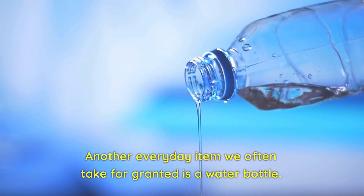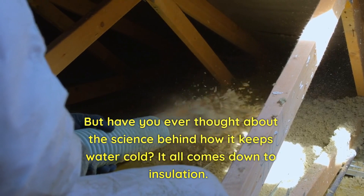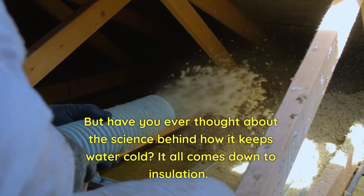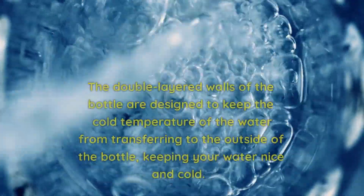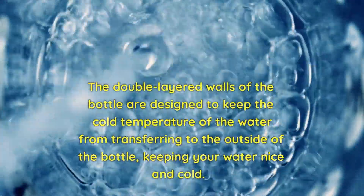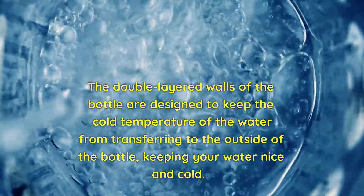Another everyday item we often take for granted is a water bottle. But have you ever thought about the science behind how it keeps water cold? It all comes down to insulation. The double-layered walls of the bottle are designed to keep the cold temperature of the water from transferring to the outside of the bottle, keeping your water nice and cold.